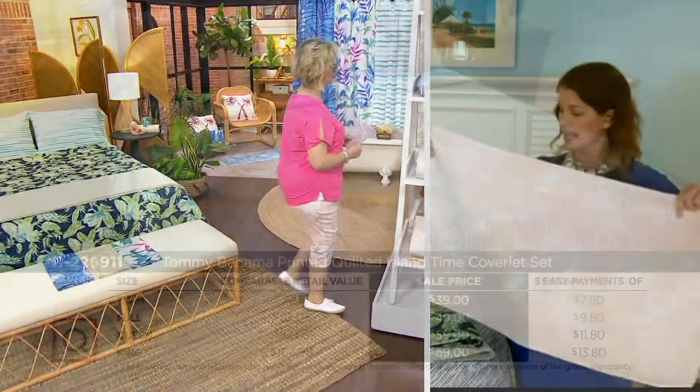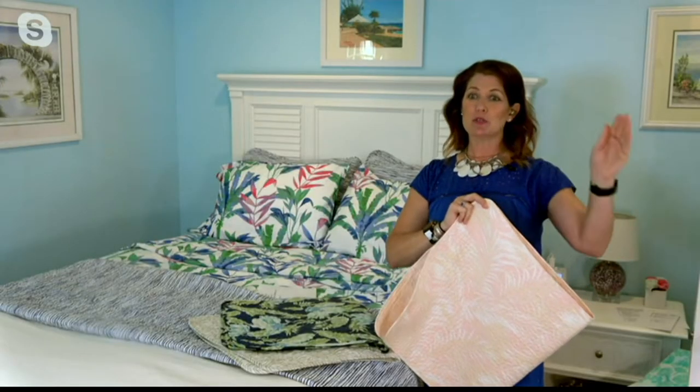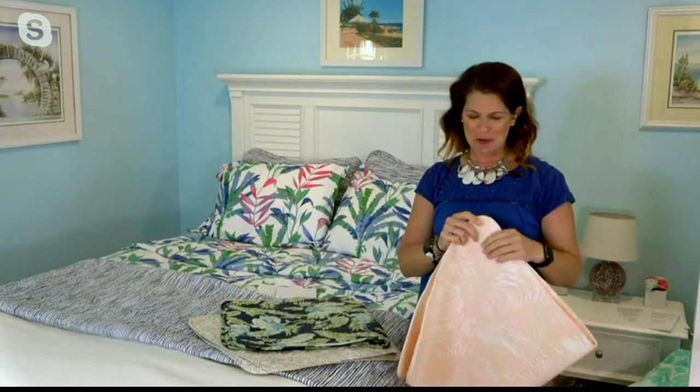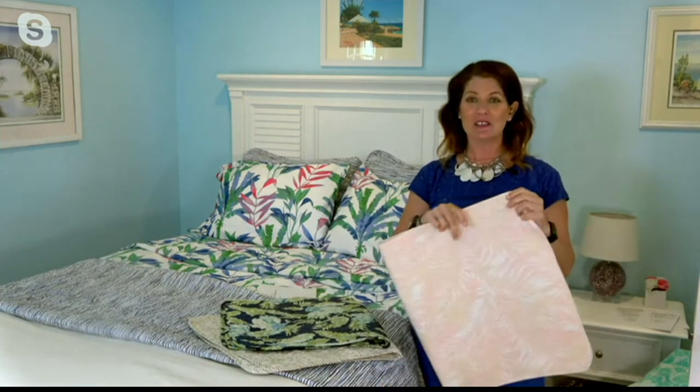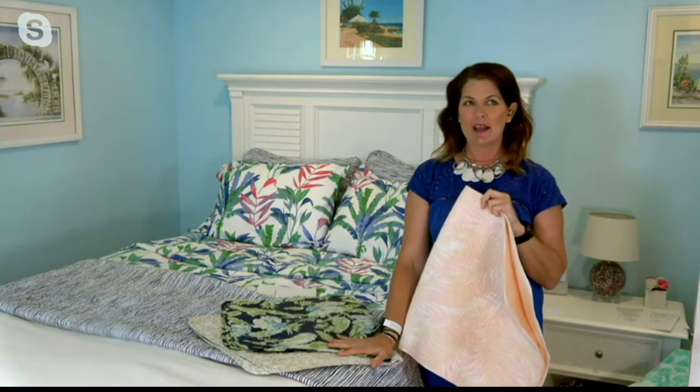They're 100% cotton and machine washable, which is great. You know, sometimes you check into a hotel and the very first thing you do is take the coverlet off — but at your own home you don't have to worry about that. It's still important to wash it. I think the coverlet is an overlooked item in the bed — I love a big fluffy duvet, but the coverlet is underrated.